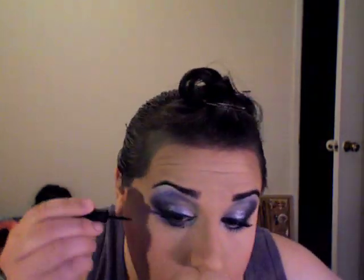I take the liner out to make a slight wing to give it a slightly more dramatic cat eye effect.